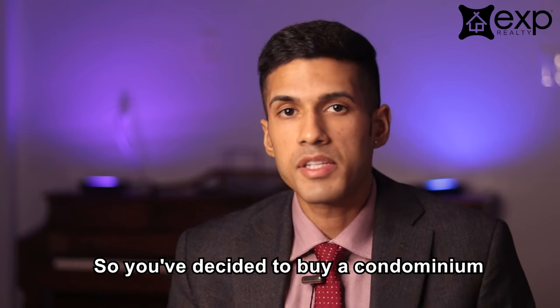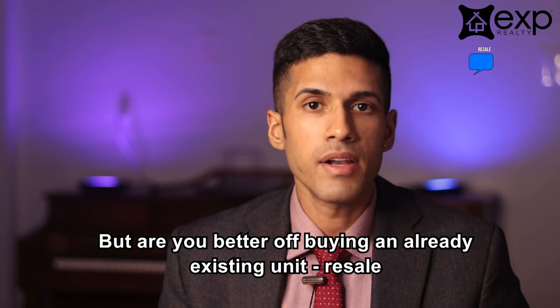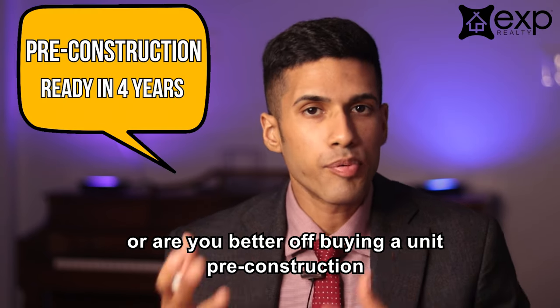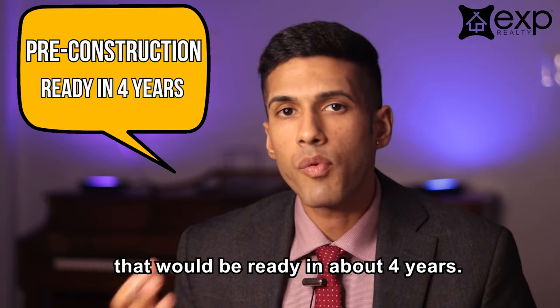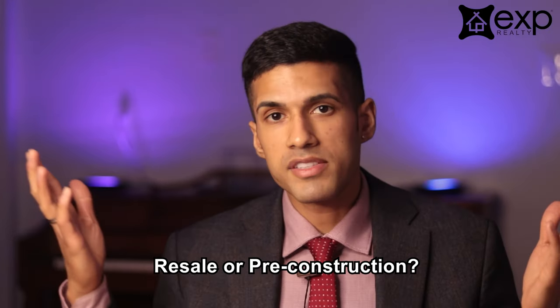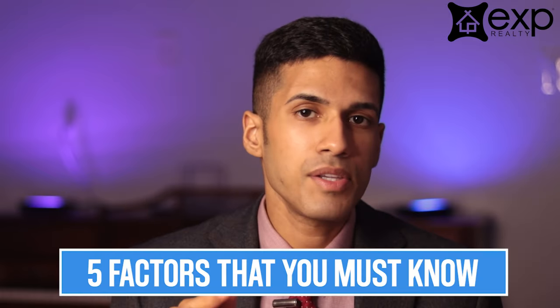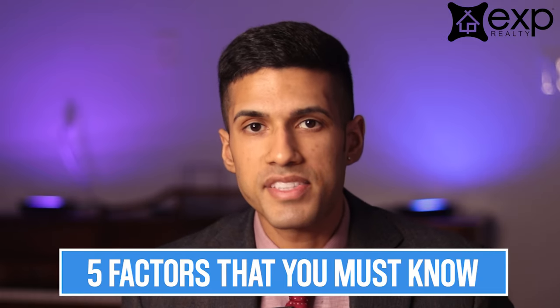So you've decided to buy a condominium, but are you better off buying an already existing unit — resale — or are you better off buying a unit pre-construction that would be ready in about four years? Resale or pre-construction? In this video, I'm going to explain the difference between the two and give you five factors that you must consider before making a decision.